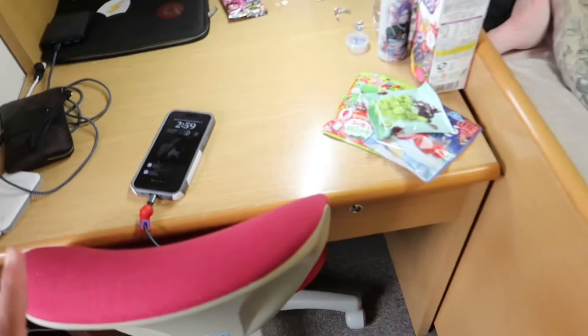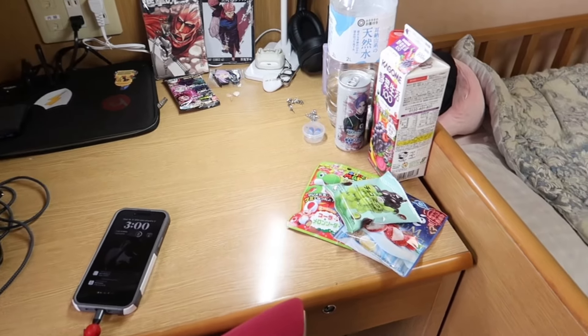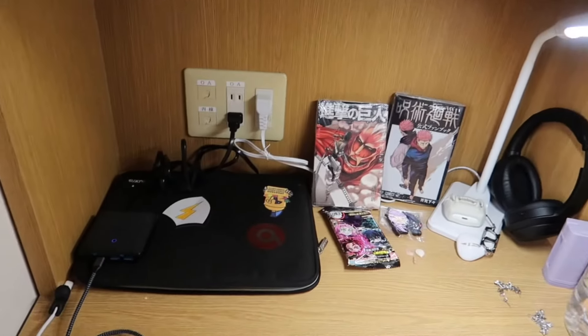It gets stuck sometimes anyway. Then it's my desk. My laptop is in my book bag because I just got back from orientation, but yeah, this is what my desk is looking like. This is some stuff I got yesterday — they provided us with the lamp, so that's really good. And some outlets.